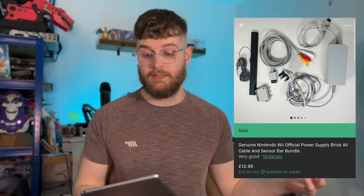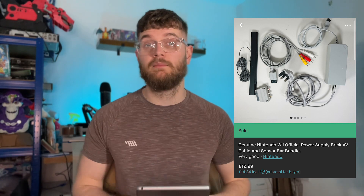You might remember that I stupidly paid £20 for all that Wii stuff. We've split it all up into numerous parts and it's all started selling. We sold the AV cables with the sensor bar and the power pack on Vinted for a tenner, so we knocked a couple of quid off. We're in profit on it — not a lot, but we've not lost money.